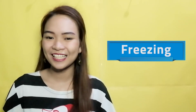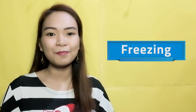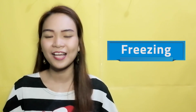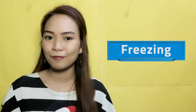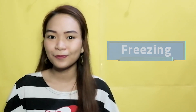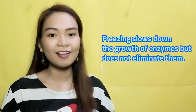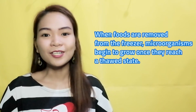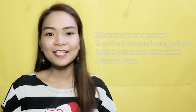Number 1: Freezing. Freezing food is a quick, easy, and probably the most affordable method of food preservation. Many foods can be frozen without disruption of flavor, color, and nutritional value. Freezing slows down the growth of enzymes but does not eliminate them. When foods are removed from the freezer, microorganisms begin to grow once they reach a thawed state, so it is important to thaw all frozen goods in refrigeration to keep them safe.